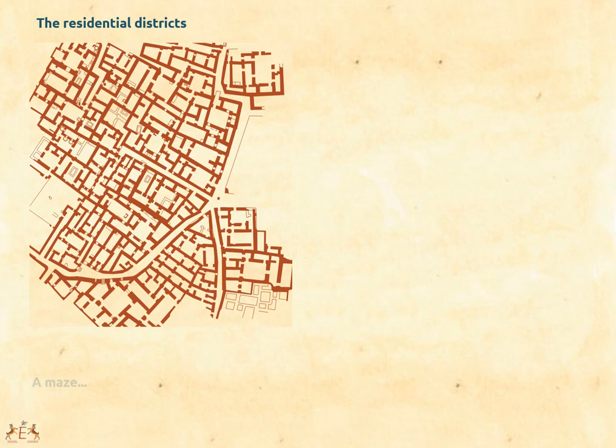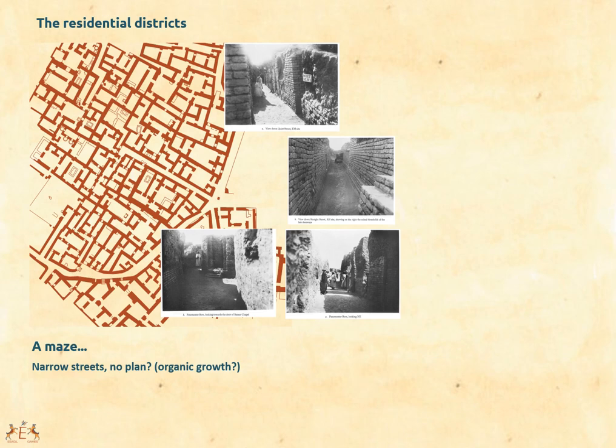The residential area looks like a maze. Streets are narrow, houses are packed, and it looks as if there was no plan or organization — as if people just arrived, stopped, and built a house without thinking much further. For a long time this is what we thought about Sumerian cities: organic growth, no planning. But if you take a closer look, both at the plan and the photos taken by archaeologists, you will see that streets are straight and some are quite large. They divide larger plots that may represent the original reorganization of the district. Sumerian residential districts may be better planned than we first thought, and current research seems to confirm this.